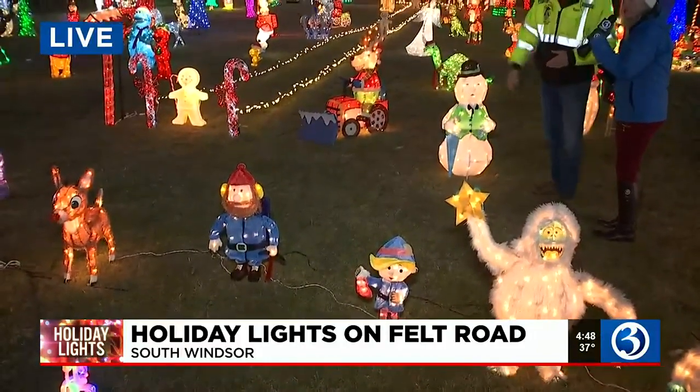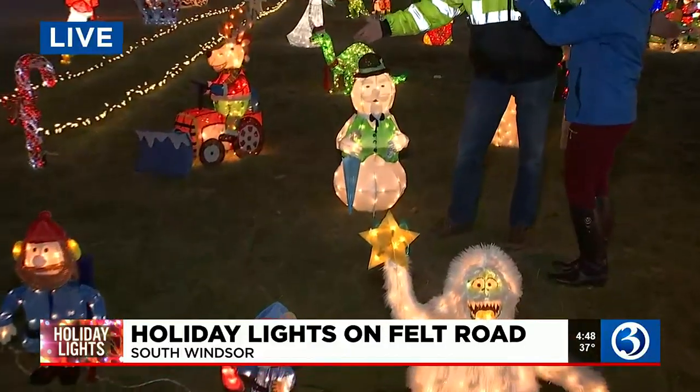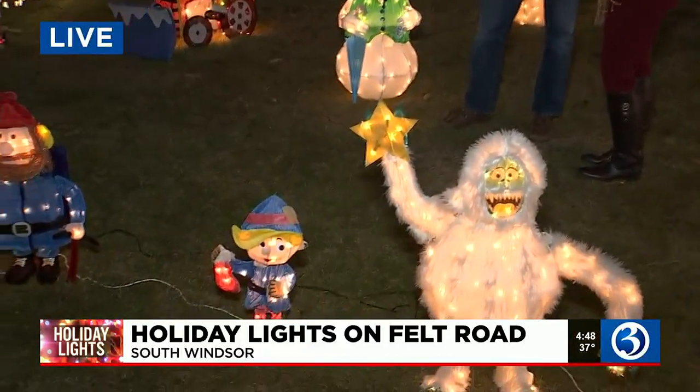Sam the Snowman right here. Can't forget him — he's the narrator. I love the movie. And of course, all the little critters. We have so much going on.